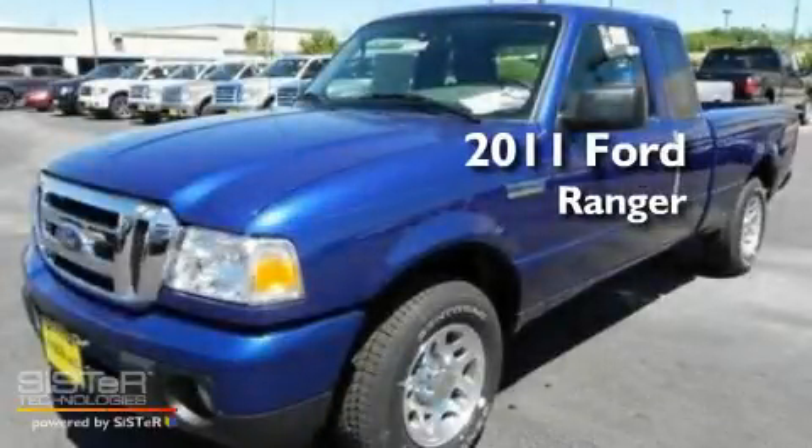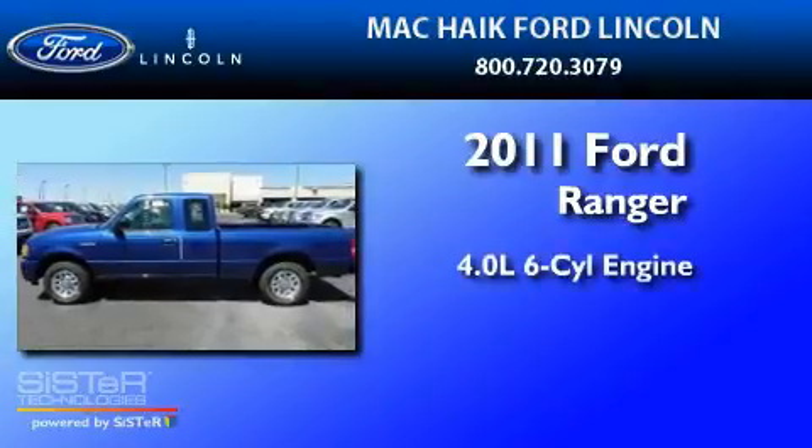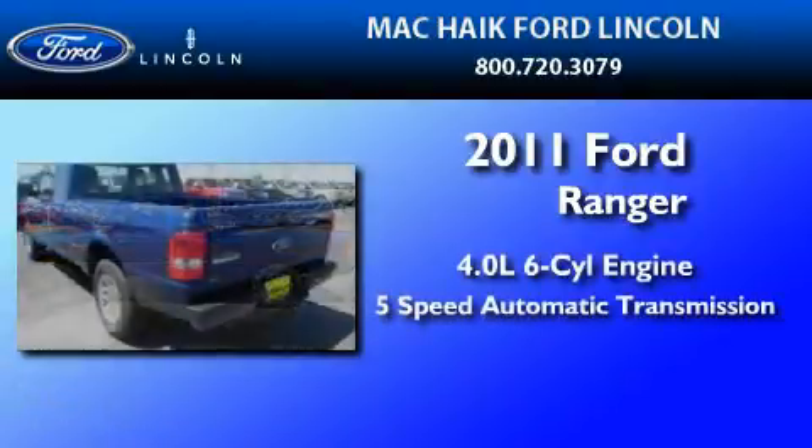This is a brand new 2011 Ford Ranger. It features a 4.0-liter six-cylinder engine and a five-speed automatic transmission.